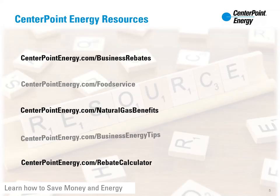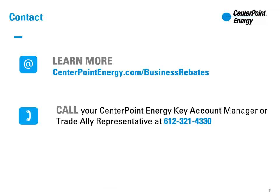The links shown here provide more details and benefits for selecting high-efficiency natural gas equipment. Please make sure to work with your CenterPoint Energy Key Account Manager or Trade Ally representative on any questions regarding our rebate programs. And remember, rebate applications for qualifying equipment must be submitted by December 31st of the year installed.